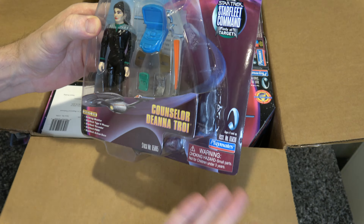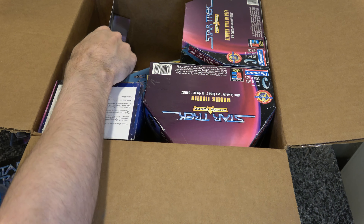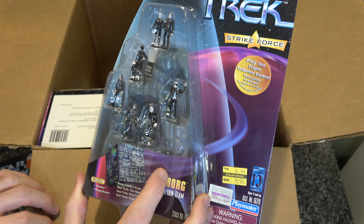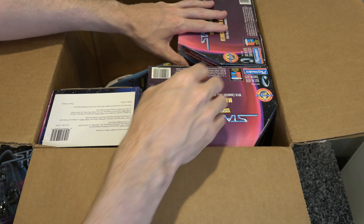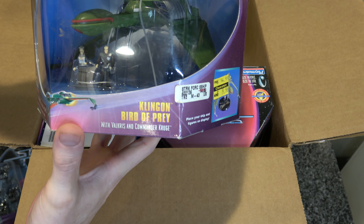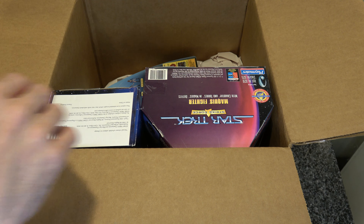I wasn't expecting to get Deanna Troi, but okay, I have Deanna Troi now. The big thing I really wanted was all these little Borg — and I got them! I also got a Klingon Bird of Prey with a couple more Klingons, so chock-a-block with Klingons.